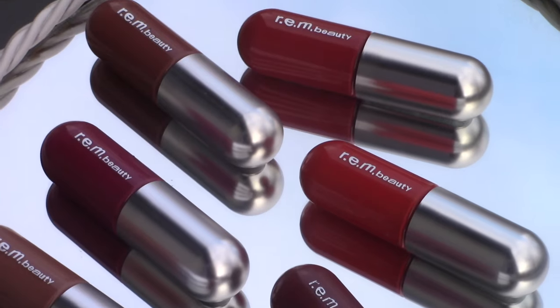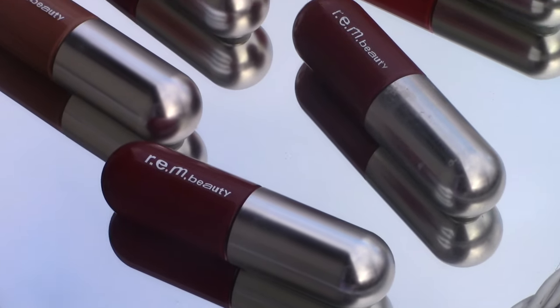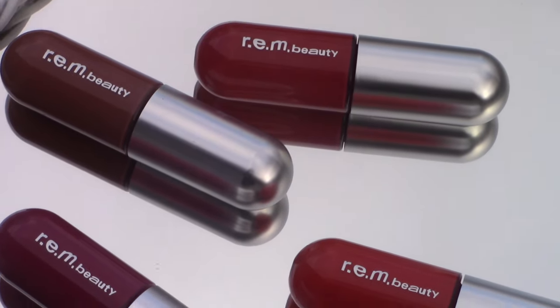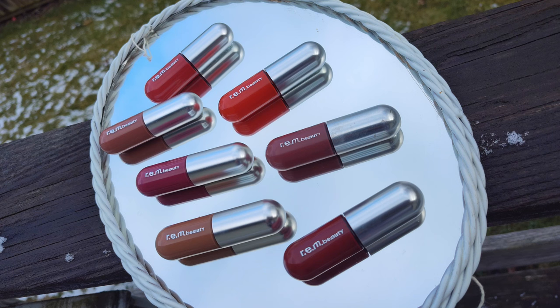If you want something to not fall off your lips when you're eating, talking, kissing, whatever you will have it, it is these REM Beauty On Your Color Liquid Lipsticks. I have seven of the nine different shades. These supercharged, transfer-proof color lasts up to 16 hours with no fading or transferring.